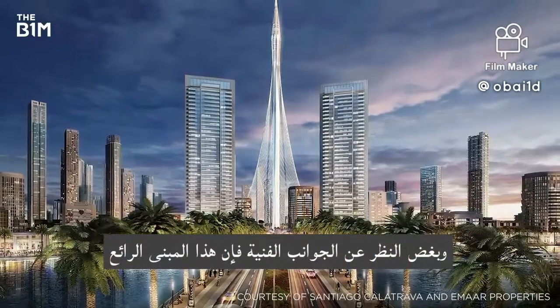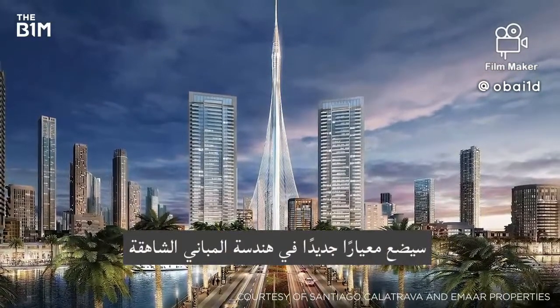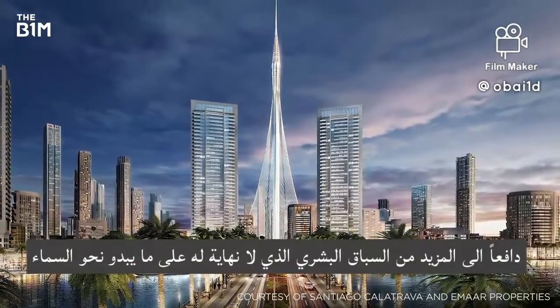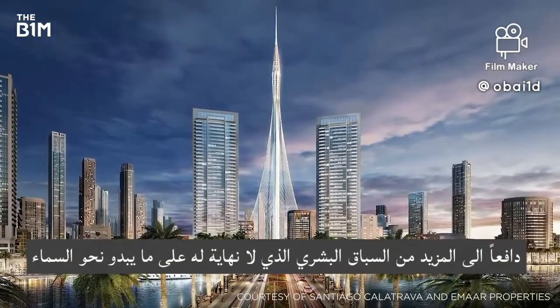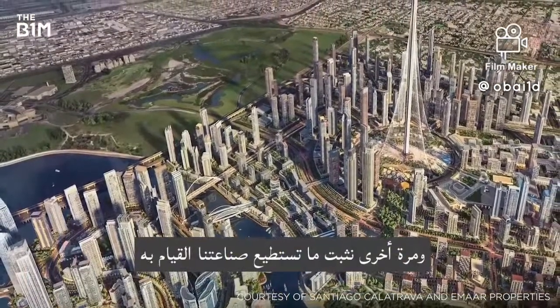Technicalities aside, this remarkable structure will set a new benchmark in tall building engineering, further propelling mankind's seemingly endless race for the skies and once again demonstrating what our industry is capable of.